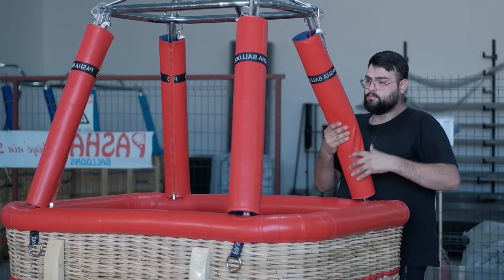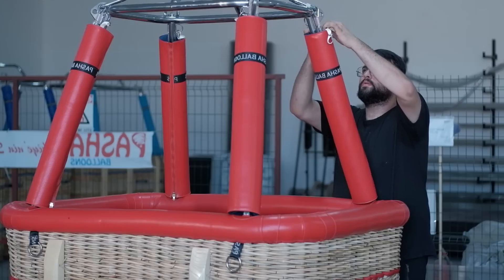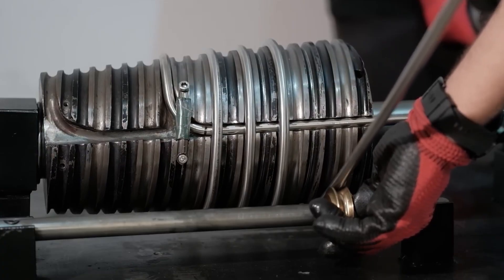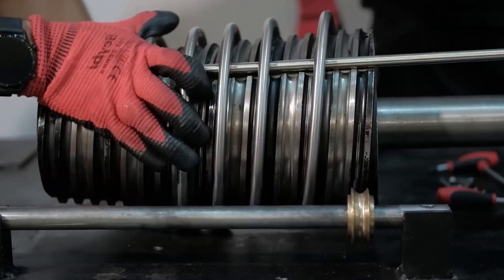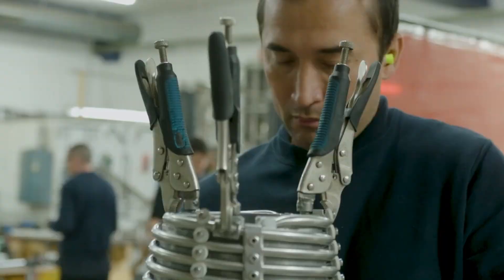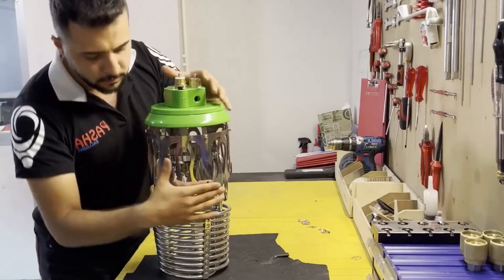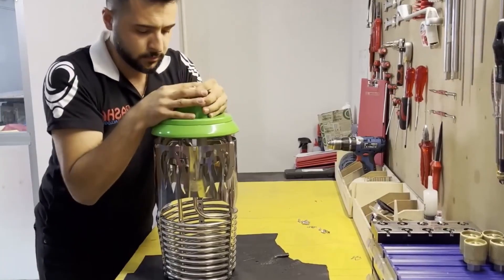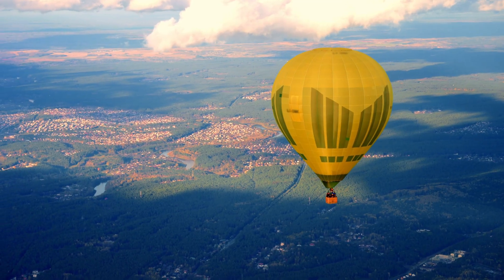If the envelope is the heart of the balloon, the burner is its fiery soul. Fueled by propane, burners vaporize liquid fuel and ignite it into controlled flames that blast into the envelope. Each burst sends a rush of heated air upward, giving the balloon lift. Modern burners can generate flames over 3,000 degrees Fahrenheit — hot enough to melt metals if left unchecked. Yet they're engineered with precision valves that allow pilots to fine-tune every burst. Want to rise quickly? Open the valve for a long, roaring flame. Need to hover steadily? Deliver short pulses to maintain altitude.